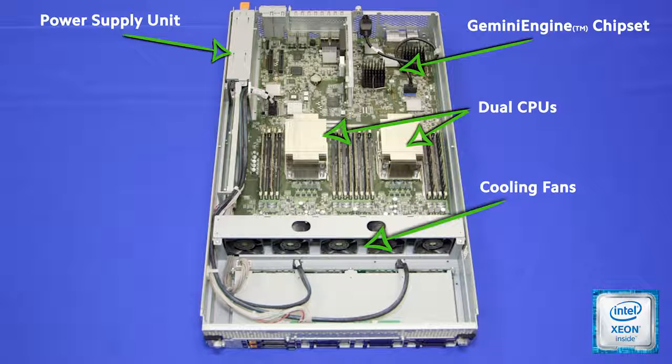The Gemini engine chipset operates the system modules in lockstep to deliver complete redundancy and protection of the CPU, memory, and I/O subsystems.